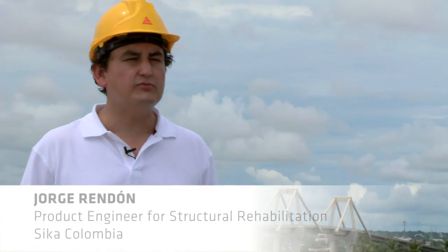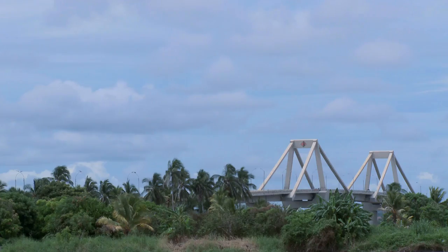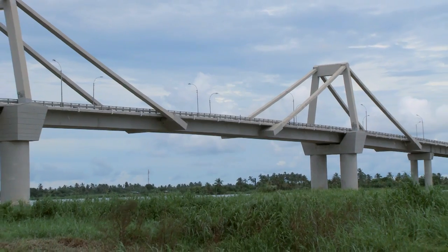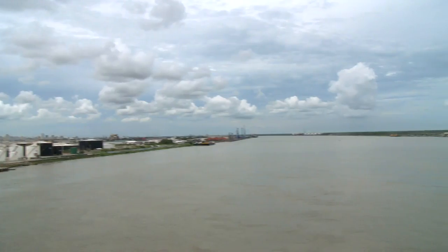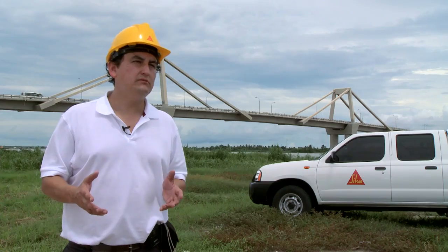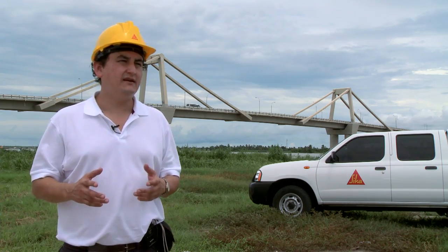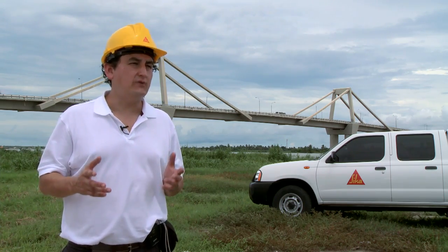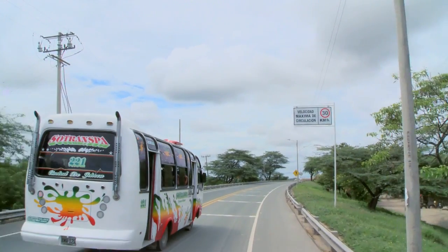Renovating existing bridges has enormous market potential for SICA. One of our recent and most spectacular examples is the Pumarejo Bridge in Colombia. This is a great example of how our bridges age and what can be done to prevent it. In the USA, for example, 70,000 bridges are in need of renovation. For an international company like SICA, it is clear that this number only reflects a fraction of what is waiting for us around the world. For us, all bridges are emerging markets in the truest sense of the word.